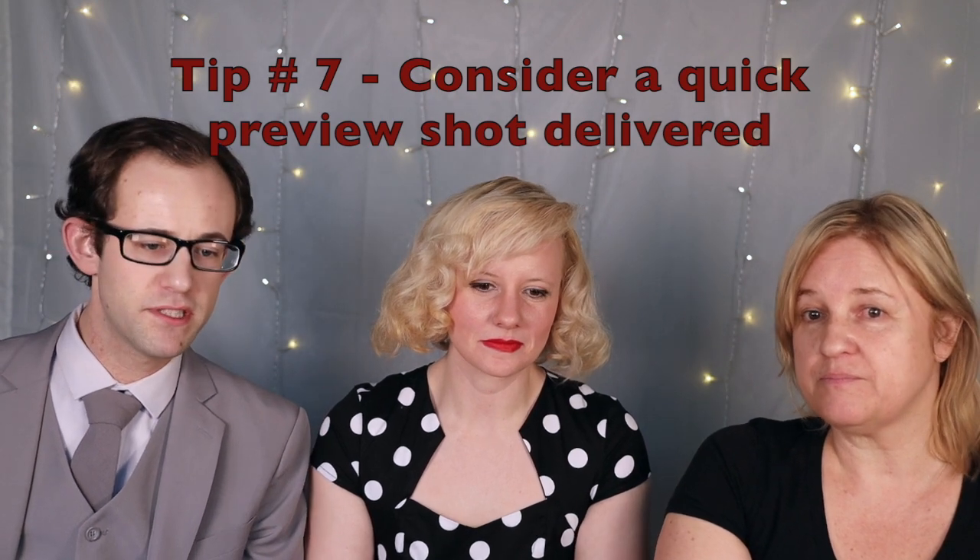Tip number 7 is kind of my personal preference — I like a preview shot. I know a lot of photographers want to spend time editing photos, but within 48 hours, if you could send us one just so we have it to look at, or maybe show a close family member — we just want to show off sometimes. We would communicate with you whether we're allowed to post it online or not. No rush, just something to show off our hard work. I think 48 hours is reasonable; wanting it that night might be asking a lot.